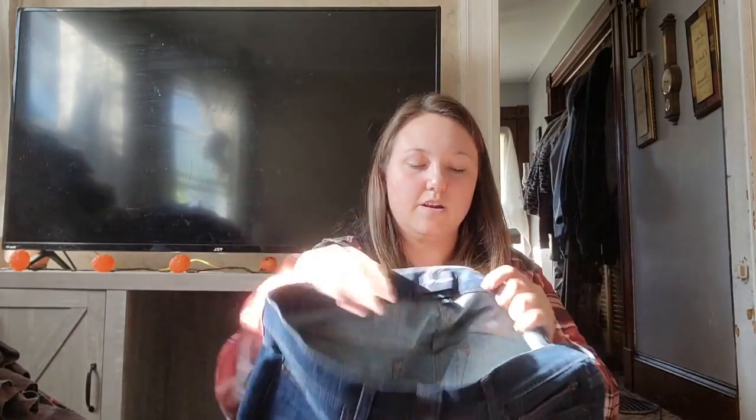This is another pair of J.Crew pants — and these are actually the same size as the first one, size 35 by 32. So I found three pairs, not two. If they're not all the same color I'll probably lot those.